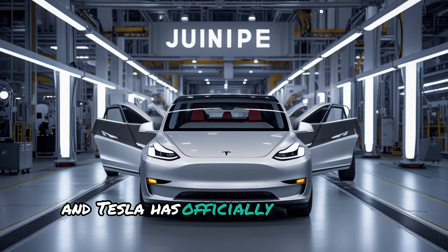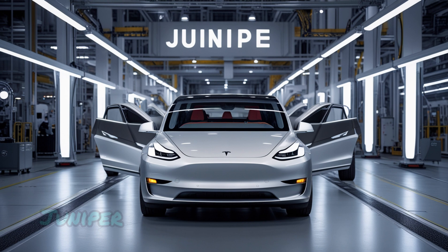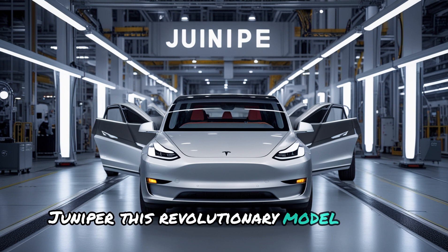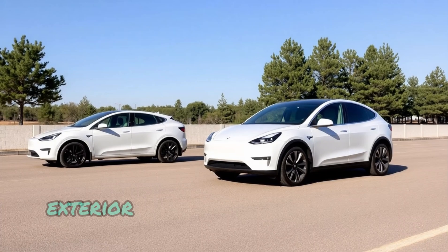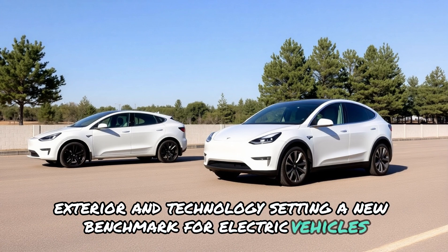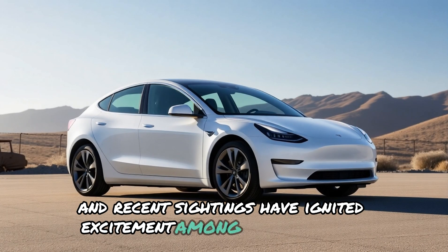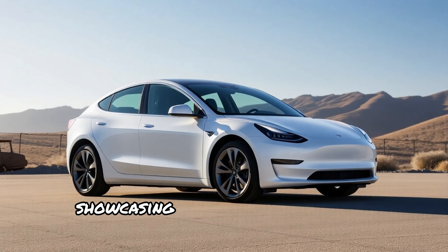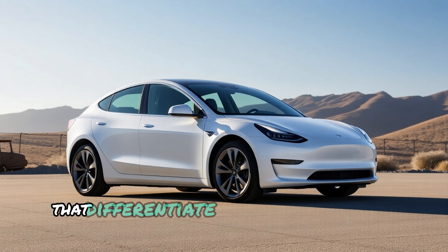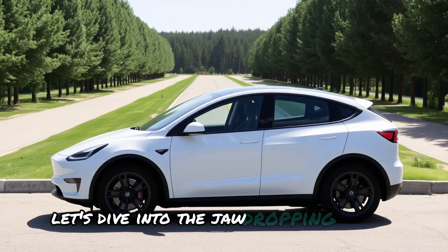The wait is over and Tesla has officially unveiled the highly anticipated 2025 Model Y Juniper. This revolutionary model boasts groundbreaking upgrades to its interior, exterior, and technology, setting a new benchmark for electric vehicles. Leaked details and recent sightings have ignited excitement among EV enthusiasts, showcasing a range of innovative features and design transformations that differentiate the Juniper from its predecessors. Could this early launch redefine the future of EVs? Let's dive into the jaw-dropping updates.